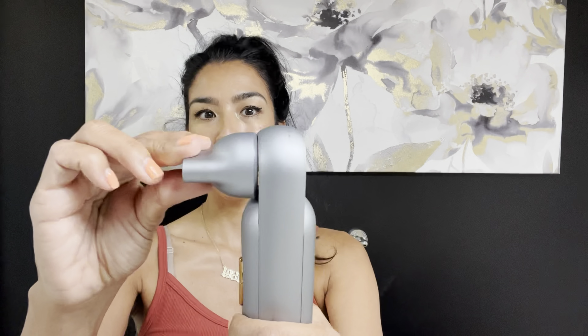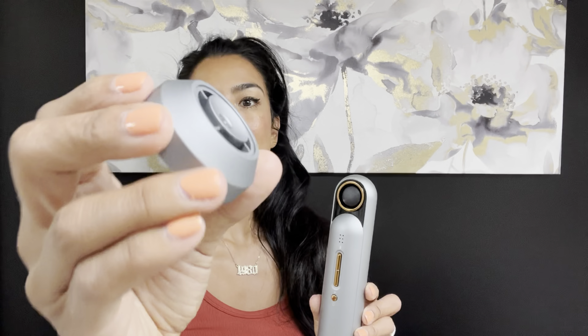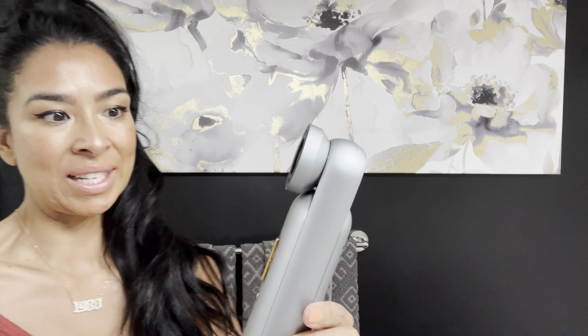Testing all the attachments now — I really like this. This diffuser attachment is great if you want to diffuse your hair. Now this is the aromatherapy one — it's completely out of the white package and you just snap it on like that. When I hold it up to the dryer — oh, you smell the aromatherapy! Your hair is going to have a really nice, great-smelling blowout and you'll feel like you're in a day spa.